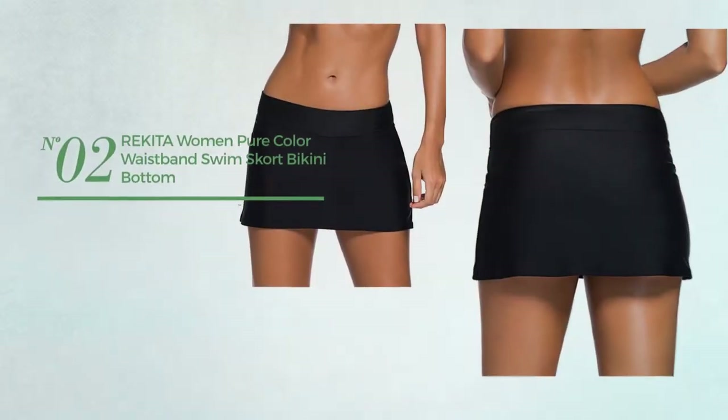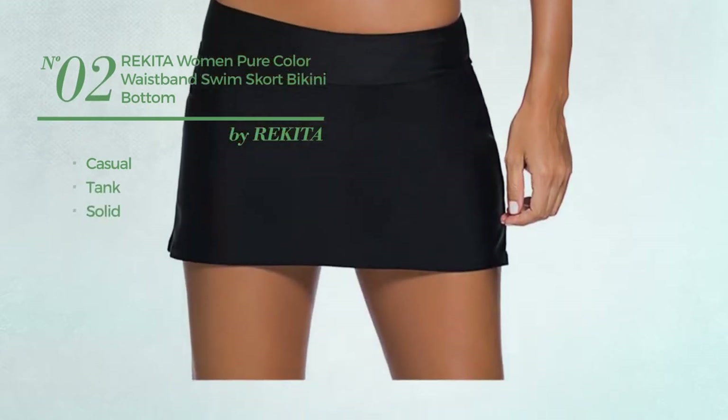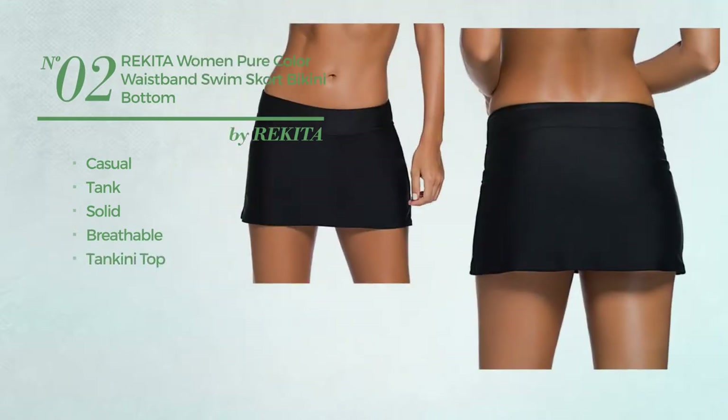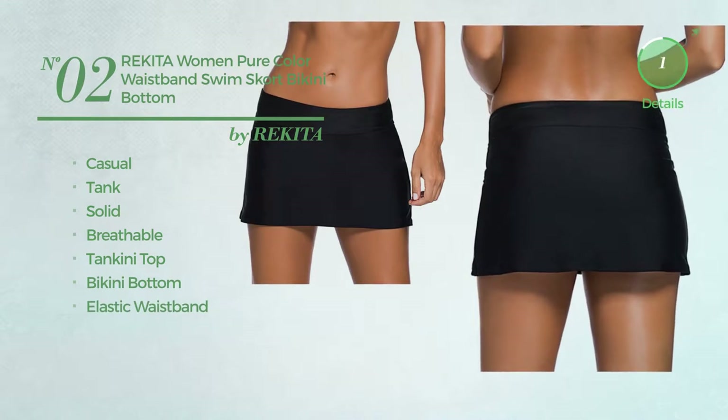Number two: a casual tank bikini featuring a solid design, made of breathable material. This bikini includes a tankini top, bikini bottom, and elastic waistband. Available in six colors.